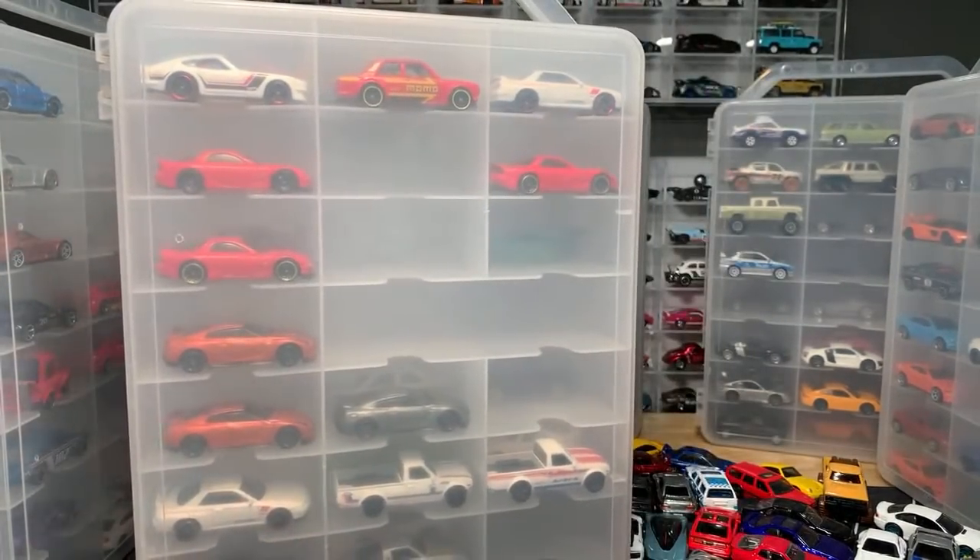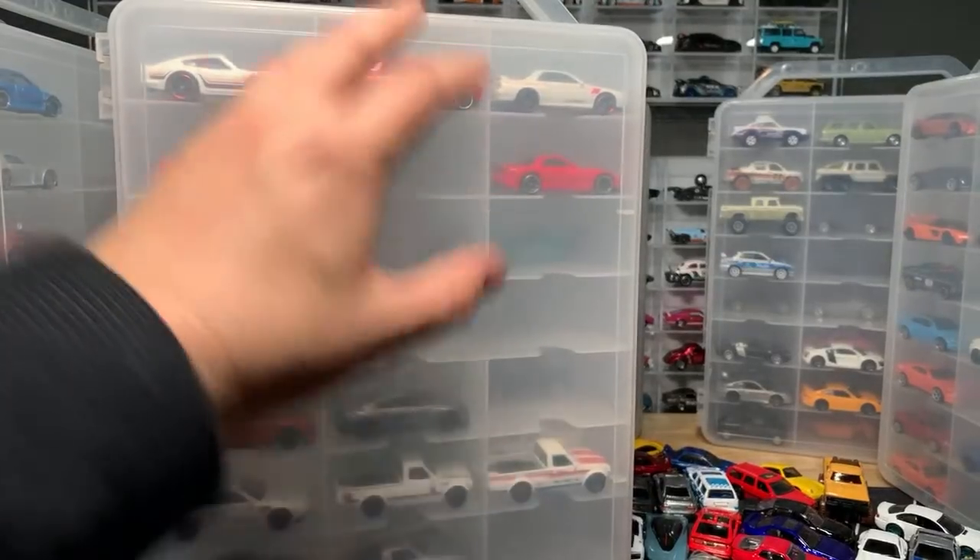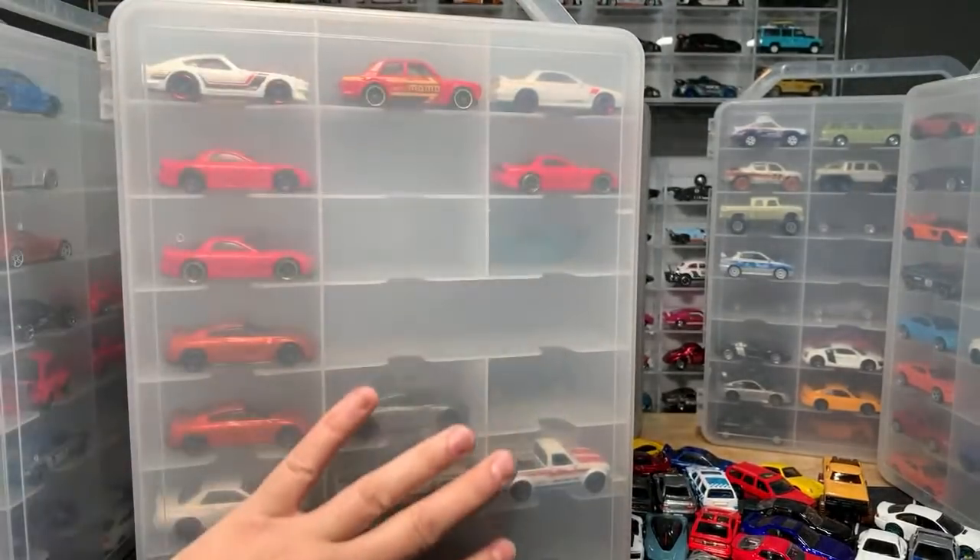Here's the deal, guys: I have so many loose cars. One day I'll go out to my garage where I filmed before — it's too cold right now. I have about 25 to 30 of these cases full of extras — loose extras — and I'm in the process of organizing them to sell.